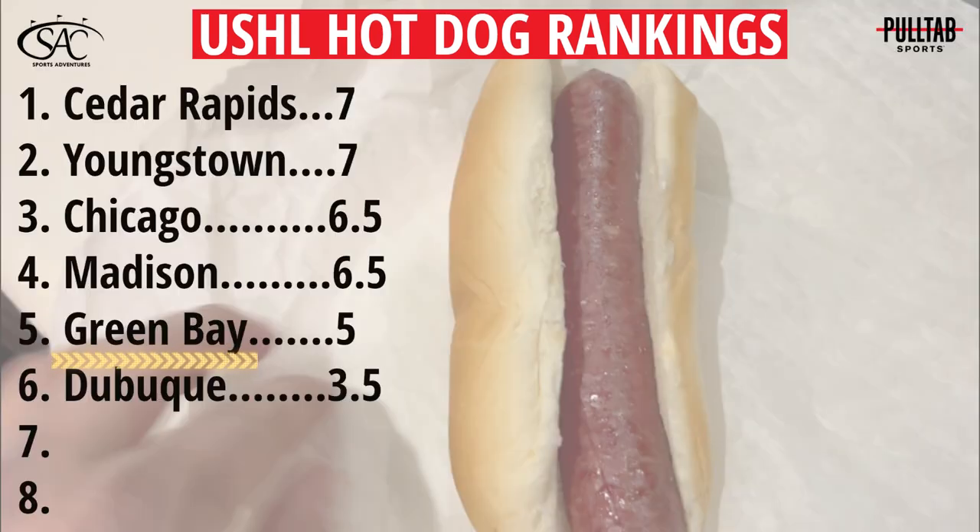Only better than Dubuque's dog, and honestly the reason it was saved from last place was definitely the price — $2, I like that price. And I figured everyone would appreciate me throwing on a Green Bay Packer hat here — had to make sure we fit in with the home crowd.